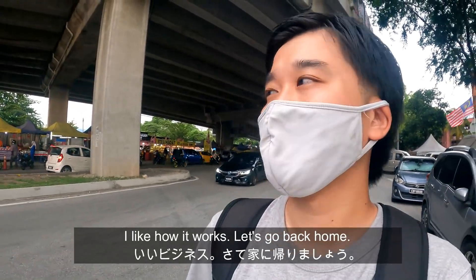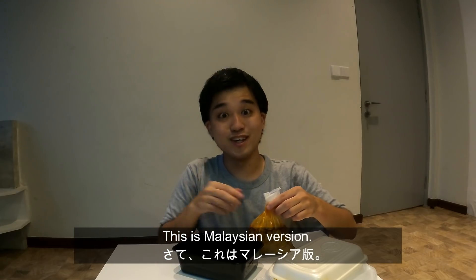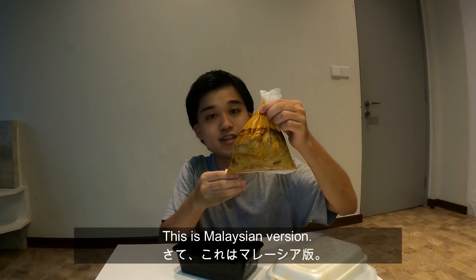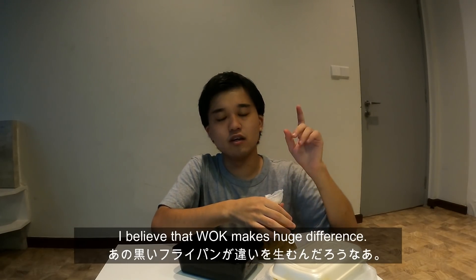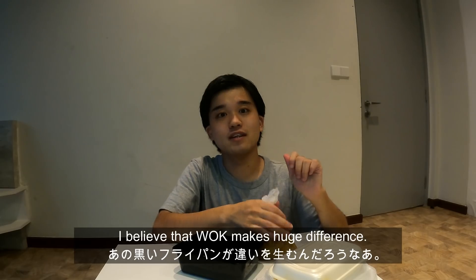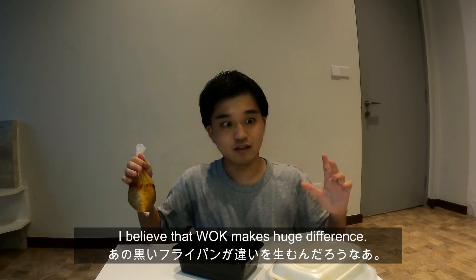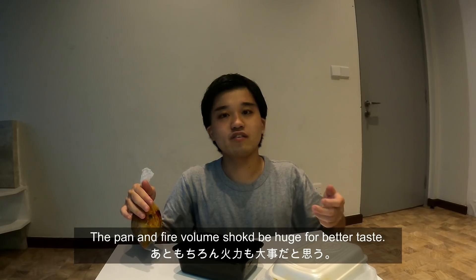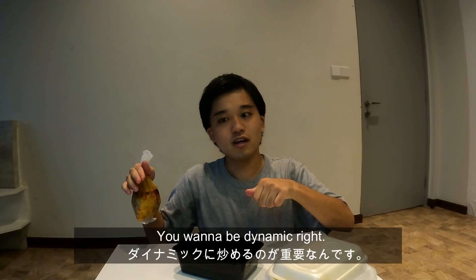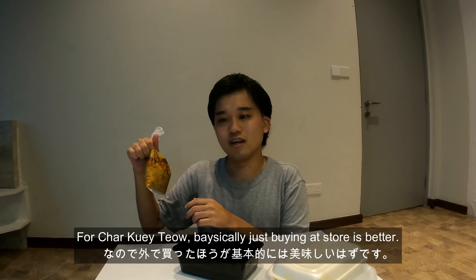There are a lot more food stalls. Maybe while you were driving, suddenly you see it and you think, that's my dinner! Let's go back home and eat this while it's hot. So this is Malaysian style Char Kuey Teow. That huge black wok makes a real difference. When you try to cook it at home, the level of fire is not enough and the pan is too small. Just buy it at a store outside — it's smarter. This is Malay style and this is Chinese style.